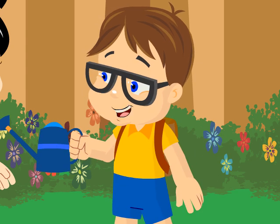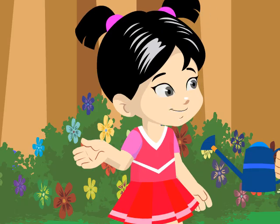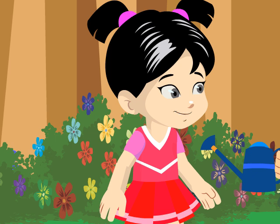I wonder if flowers and trees are the only kinds of plants. There are other kinds of plants aside from flowers and trees. Other types of plants are shrubs, herbs, and vines.